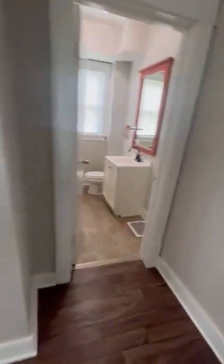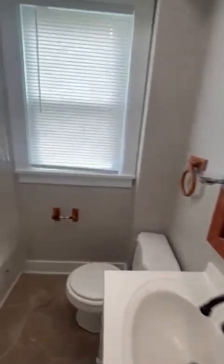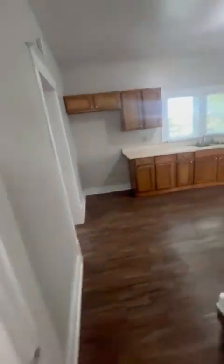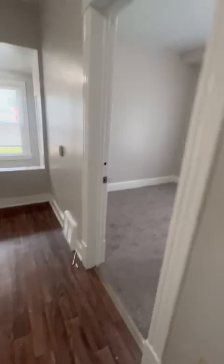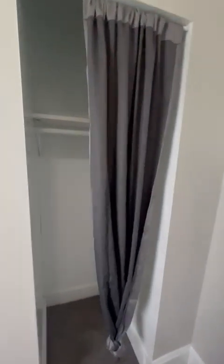This is bathroom number one — there are two full baths. Nice tile. Walk this way. This is gonna be bedroom number three — this one's gonna be 10 by 10. Nice, new carpeting. There is a closet in every single room.